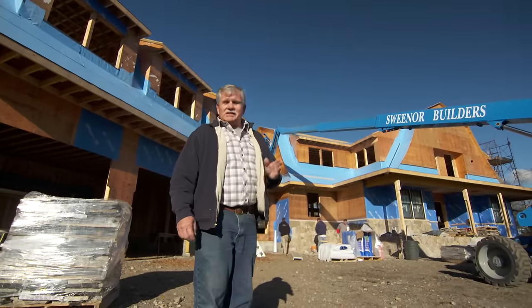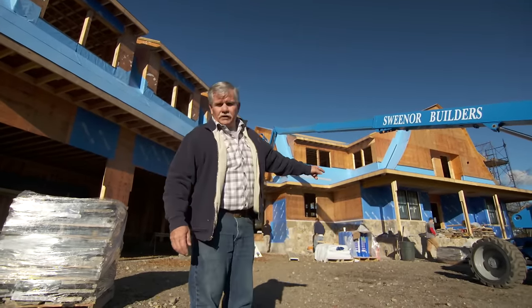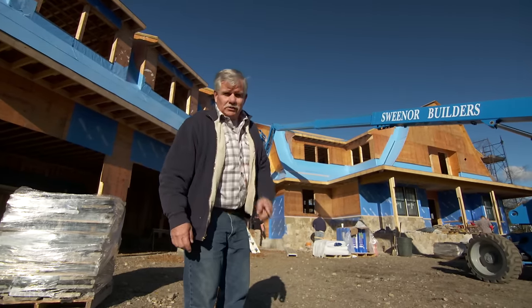Now this is a big job — 6,000 square feet, beautiful gambrel roof, stone veneer, red cedar shingles — but it's not one of my jobs. Let's go inside and meet the builder.